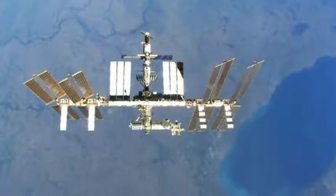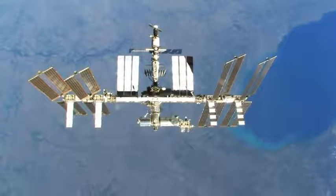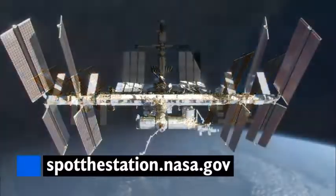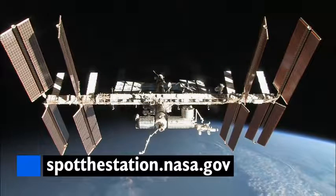Keep your eye out for the station flying overhead this weekend. It'll be passing over several cities, and you can find out if you can see it above your hometown — visit spotthestation.nasa.gov. It's usually the brightest object in the night sky besides the moon, so you should be able to spot it easily.